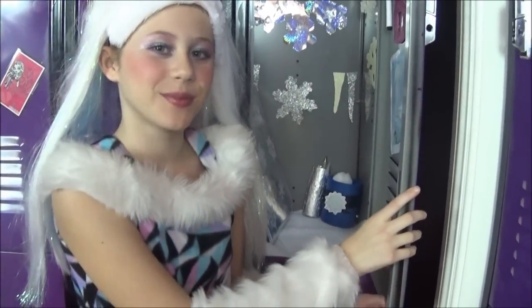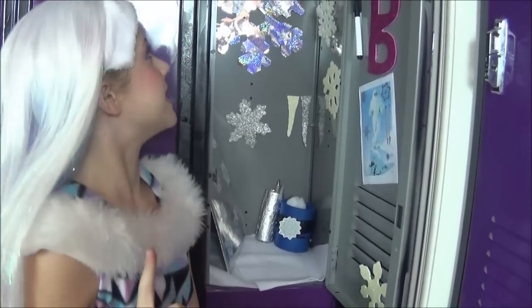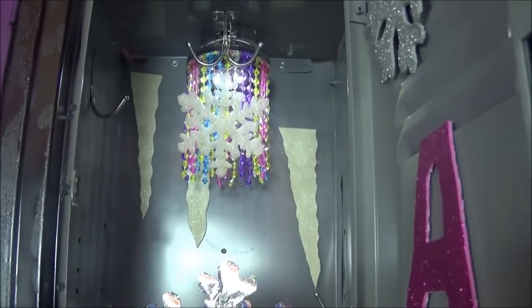Hello everybody, it is Abhi Bamo Dmul here and today I will be showing you my locker. First, as you can tell, we have this big standali up here that lights up whenever I open my locker.